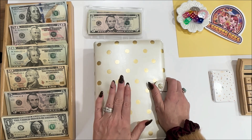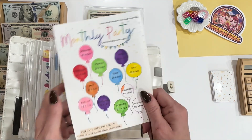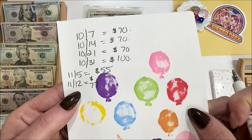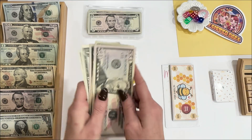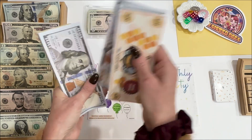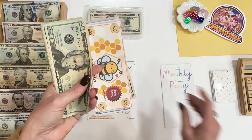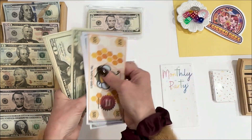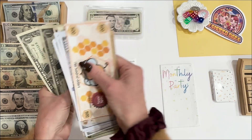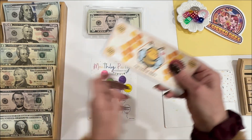Next game — Monthly Party. I have to do this every week. As everybody knows, it's $11 a day, so I need to add $77. Monthly party is now up to $1,829.